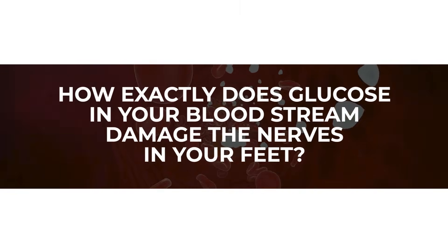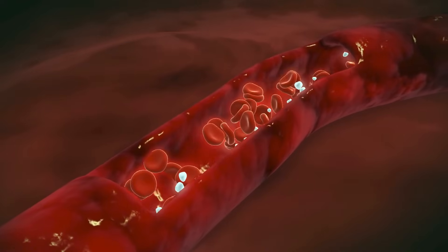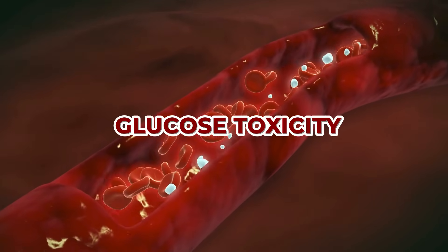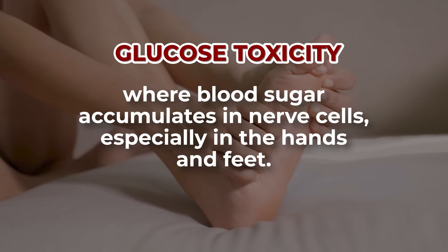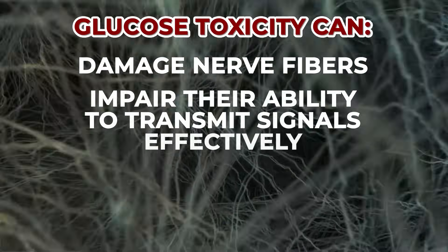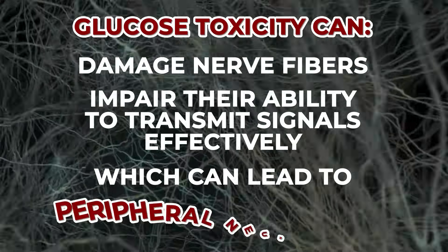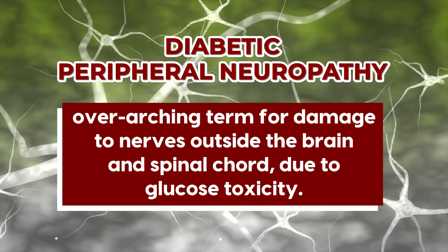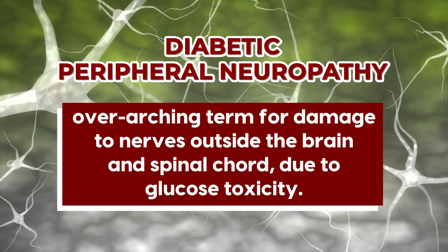But how exactly does glucose in your bloodstream damage the nerves in your feet? Chronically elevated levels of sugar in the bloodstream can lead to a phenomenon called glucose toxicity, where blood sugar accumulates in nerve cells, especially in the hands and feet. Over time, glucose toxicity can damage nerve fibers and impair their ability to transmit signals effectively, which can lead to peripheral neuropathy. Diabetic peripheral neuropathy is the overarching term for damage to nerves outside the brain and spinal cord due to glucose toxicity.